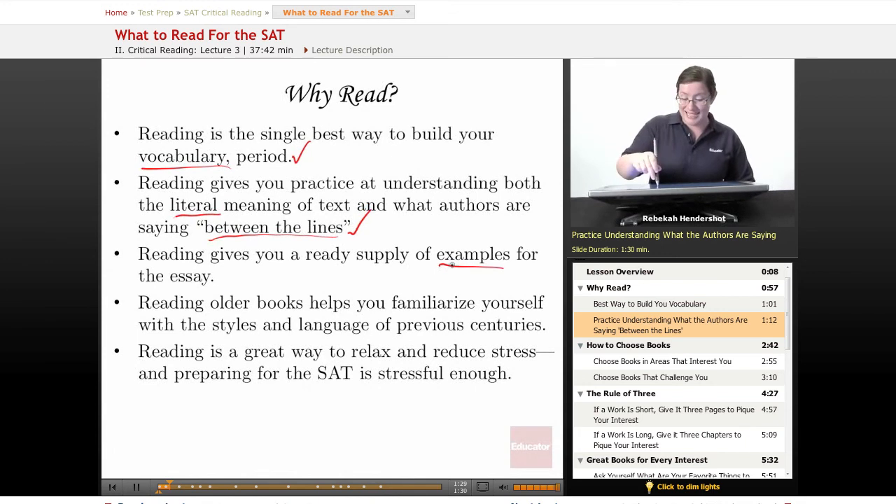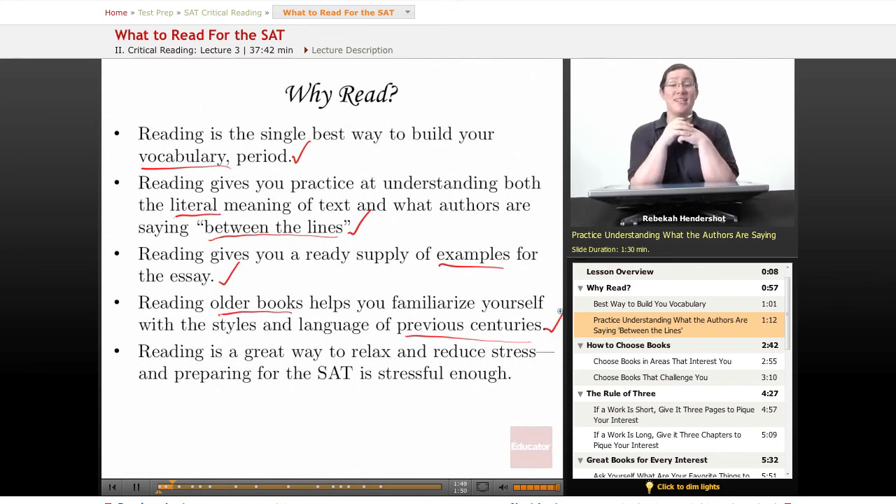Reading gives you a ready supply of examples for the essay. When you write your essays on the SAT, you'll have to come up with examples in a hurry to support your point — the more you've read, the more examples you will have in your quiver. Also, reading older books helps you familiarize yourself with the styles and language of previous centuries. On pretty much every SAT, there's been at least one passage in the critical reading section written in the early 20th century, or sometime in the 19th or even 18th century or earlier. All of those formal language patterns and different sentence constructions — you still have to understand that. The more you read in those periods, the more comfortable you are, the faster you'll read, the better you'll understand, and the easier those questions will be.